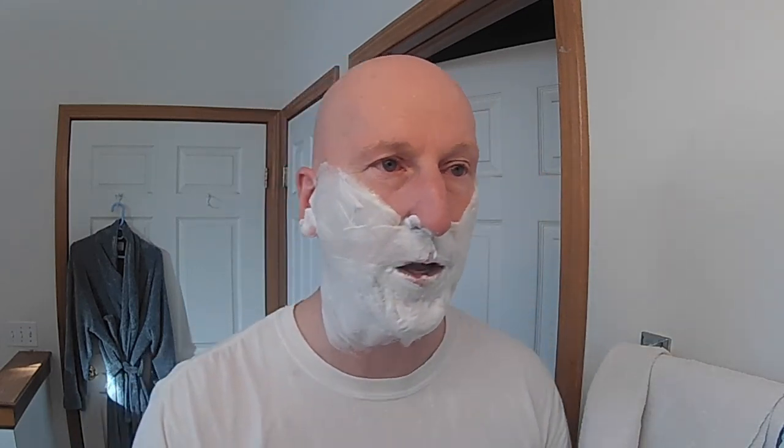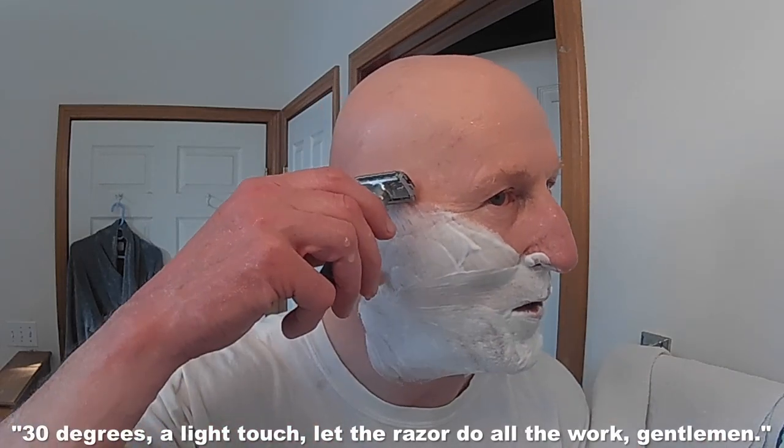Got a towel here to wipe off my hands. About five and a half on the Emperor razor. We're going to go ahead and just heat that up under some hot water and give it a swirl in the sink. Here we go — 30 degrees, a light touch. Let the razor do all the work, gentlemen. That is so incredibly smooth, that is absolutely beautiful. That really is a beautiful, smooth pass. A combination of this razor, this blade, but this soap is really fantastic.